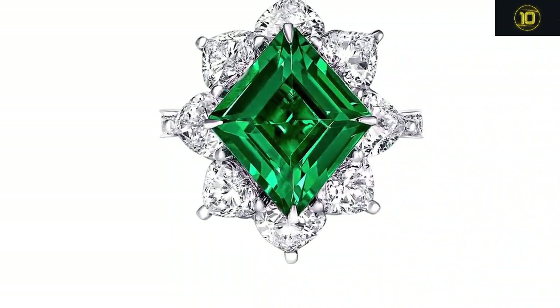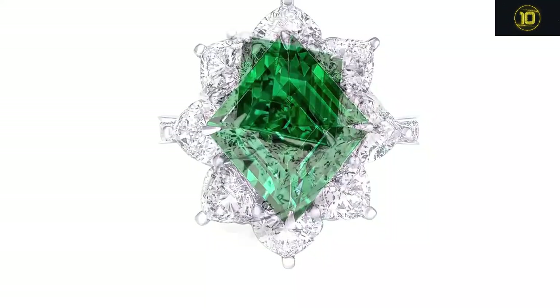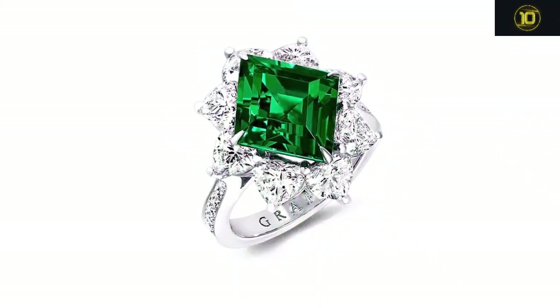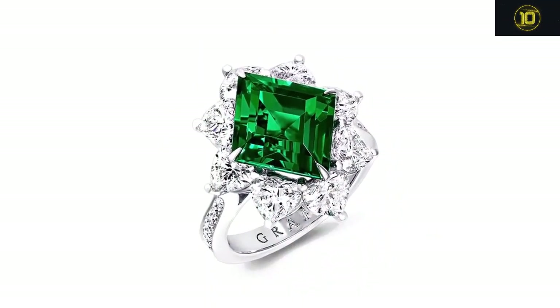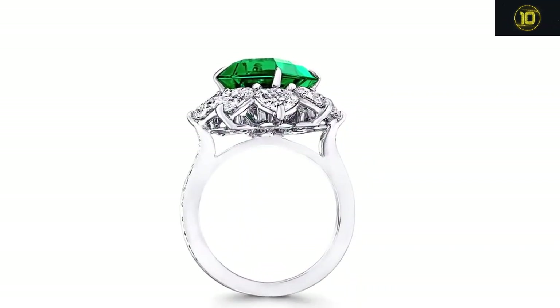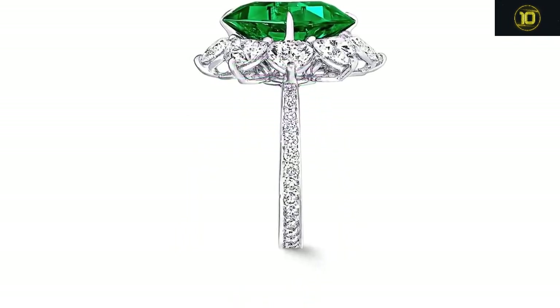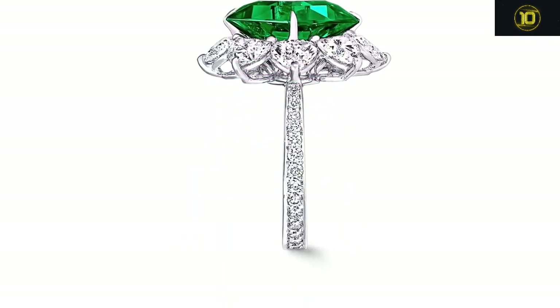The rich hue of this rare lozenge-cut Colombian emerald is like no other — it is greener than green, and one of the finest and rarest examples of emerald in the world today. Its bewitching color is effortlessly complemented by a scintillating halo of white heart-shaped diamonds, further complemented by a beautiful pavé diamond band.